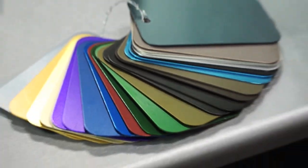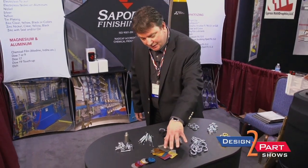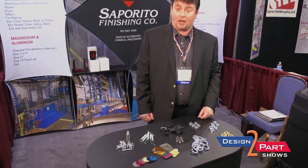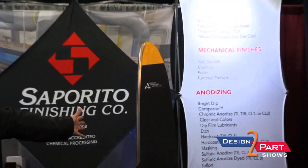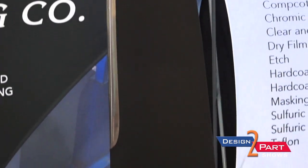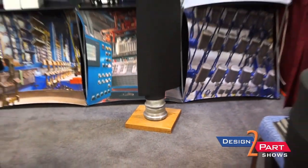We do almost a hundred different finishes. The biggest finish that we do at Saporito is zinc plating. From there we do anodizing. These are some zinc plated parts here. These are some of our anodized finishes where we do different colors. We work with all different style parts, from these small parts to very large parts. One of our customers redoes aircraft propellers — we do some anodizing on the ends of these and also some plating on some of the components for them.